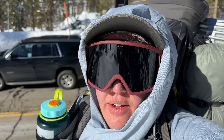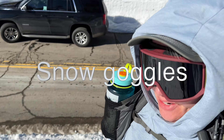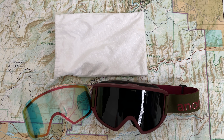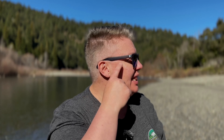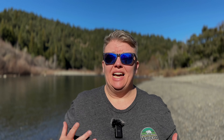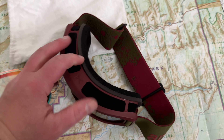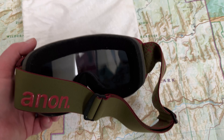I debated whether to wear my sunglasses, which I love, or my snow goggles. Thankfully, I went with my snow goggles because the sun reflects up off of the snow. You just get better sun protection with goggles than with sunglasses, because that light can come in from the sides — it's just so much more intense than on a regular day. Having those goggles was really helpful.